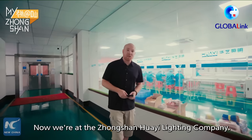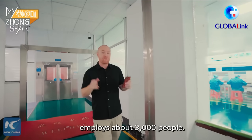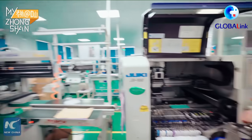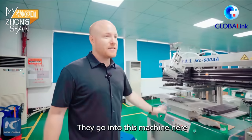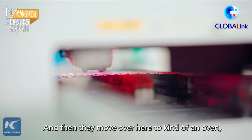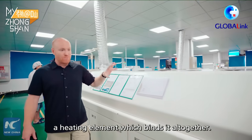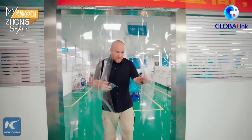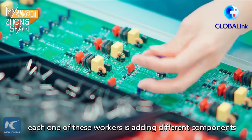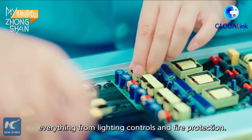Now we're at the Zhongshan Huai Lighting Company. This entire factory employs about 3,000 people. They start here with a press, then go into this machine where they're adding some components, and then move over to a heating element which binds it all together. Each one of these workers is adding different components to the motherboard itself, everything from lighting controls to fire protection.